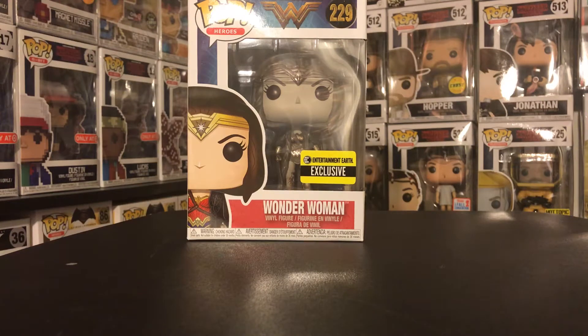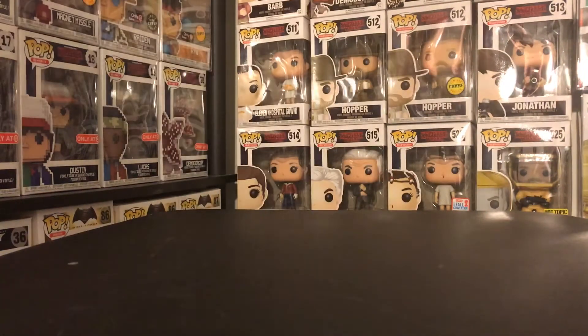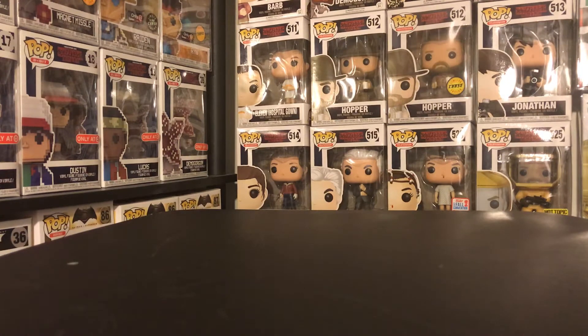A harder one to complete is just the Stranger Things one because of the prices. But I'm getting close to having a whole bunch of complete sets, and once I have complete sets I'm probably going to just slow down on Funko, which isn't a bad thing — saving money is perfectly fine. Sets I'm looking forward to completing are Stranger Things, Overwatch, and Batman versus Superman.